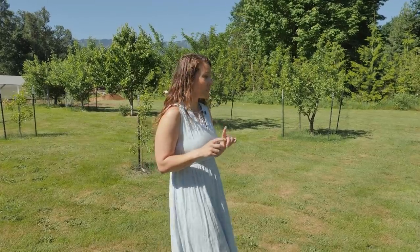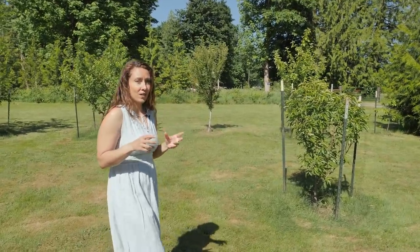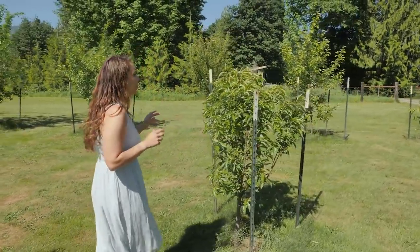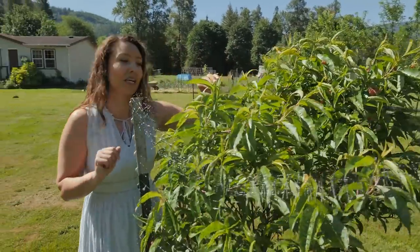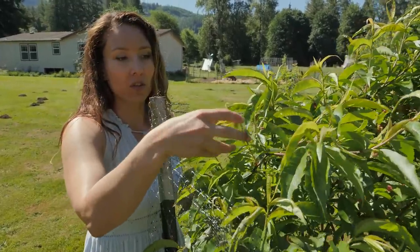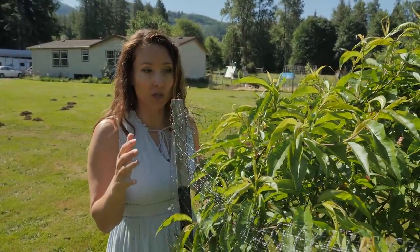Some of them are having a few issues, so I want to walk you through and show you what we're doing and what to expect if you see this on your own fruit trees. One issue is new growth — you're going to have a lot of it on new fruit trees — and deer really like that new tender growth.